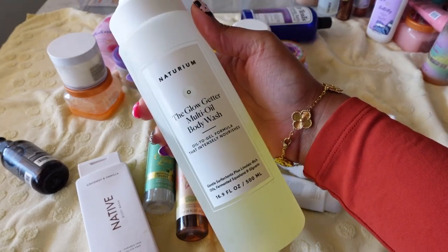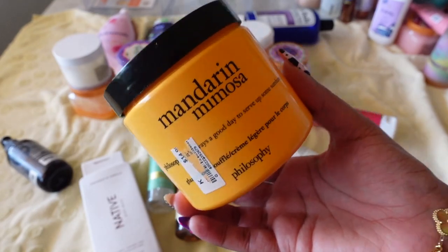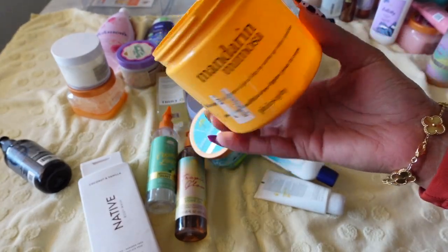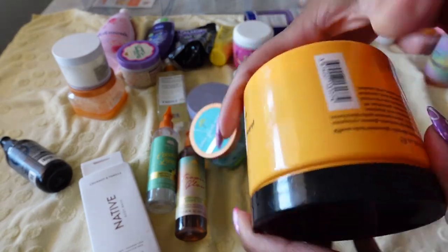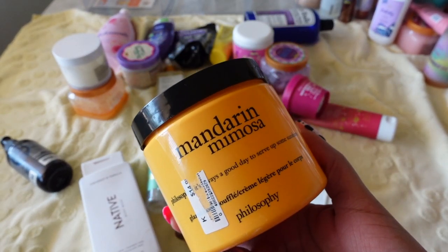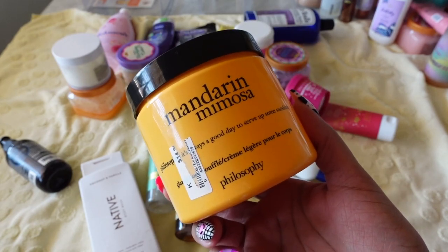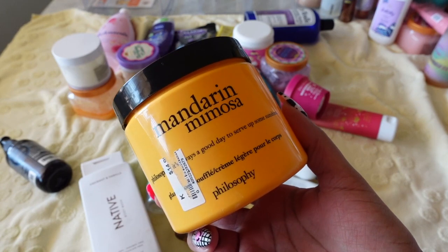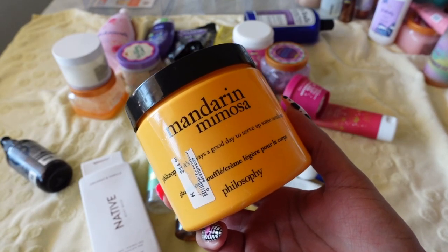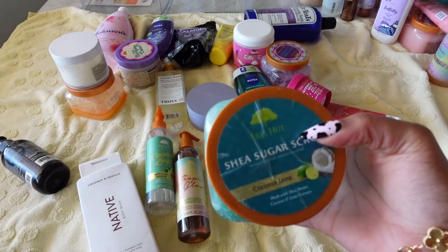Next is Philosophy's Mandarin Mimosa Body Butter, which I believe I got from Marshall's. I used this thing down to basically nothing — I really enjoyed the smell and the formula. It definitely smells like mandarin mimosas and I'd highly recommend it. Check out Ross, TJ Maxx, and other discount stores for Philosophy products because they're not cheap at full price. I love this one, but I haven't used it in a few months so I'm going to get rid of it.